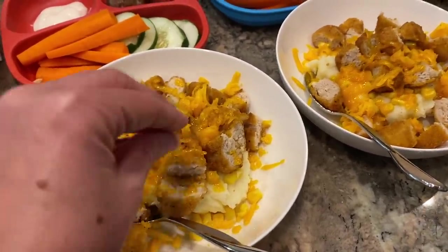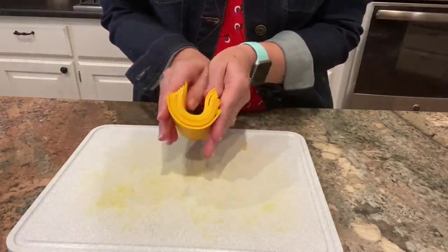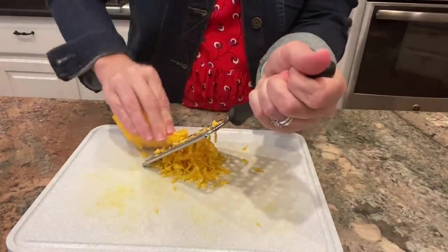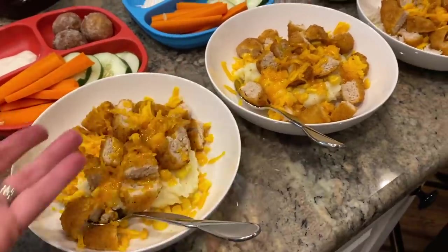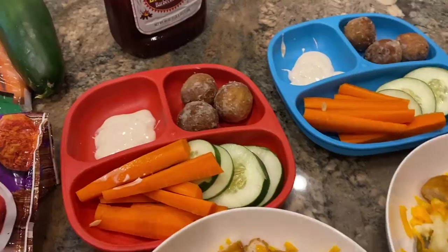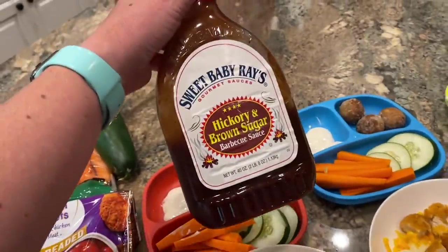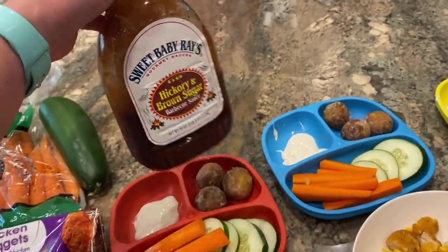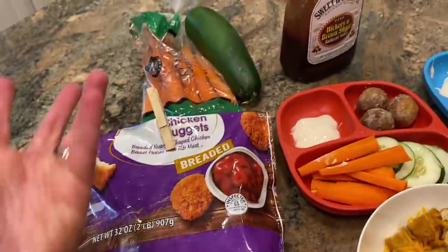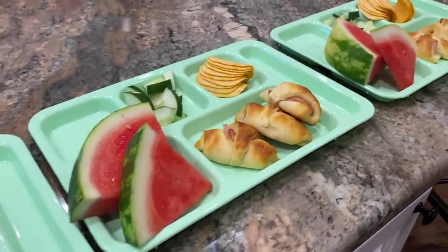To assemble the bowls, I put potatoes on the bottom, a couple tablespoons of corn, then chopped-up chicken, then shredded cheese on top. To shred the sliced cheese, I stack the slices, fold them into a block, and shred — it works with real cheese but not processed. I also chopped up some carrots and cucumbers and added three blueberry donut holes. I'll let the kids decide about ranch or barbecue sauce on the side.